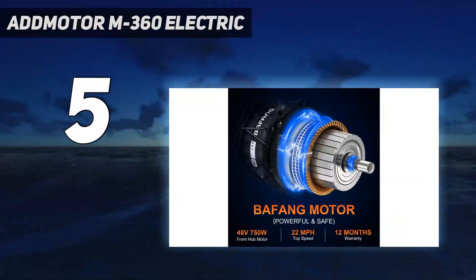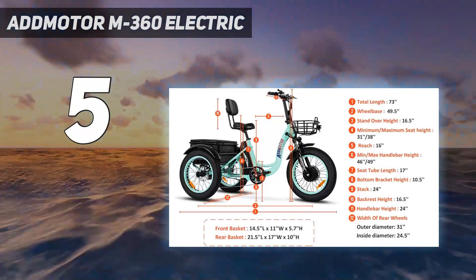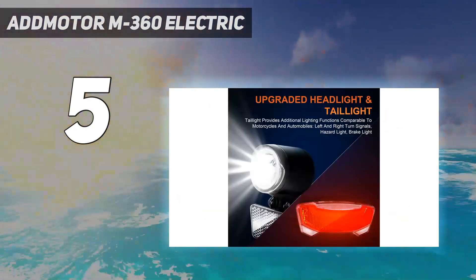Also equipped with a Bafang 750W brushless motor and a 48V 20AH lithium-ion Samsung removable battery, you can have a good speed experience even under load.